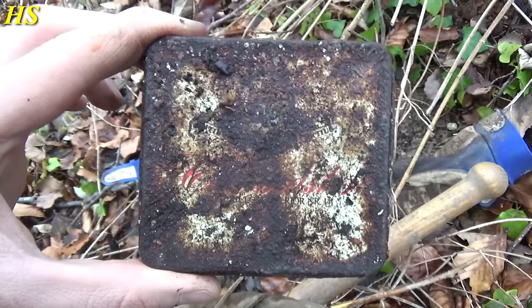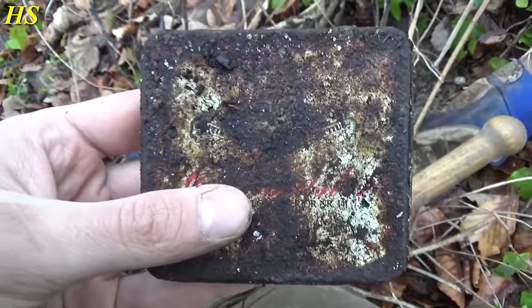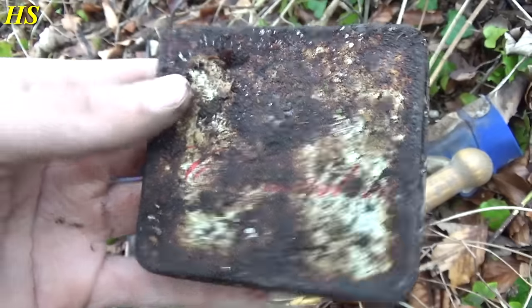I just found this — cigarettes, it's still closed. Could be from the Second World War, not sure. Looks very old. Nice.